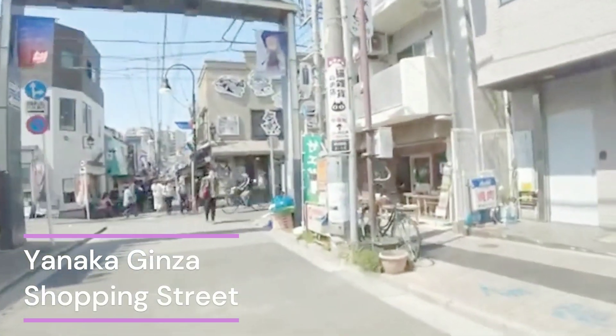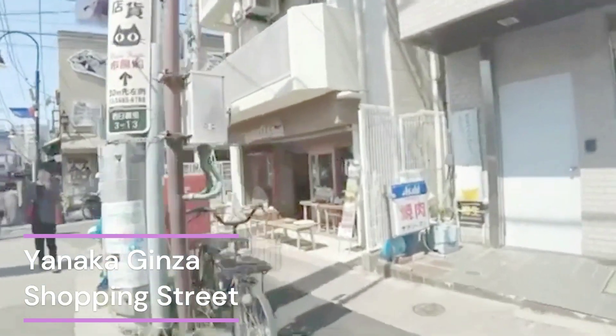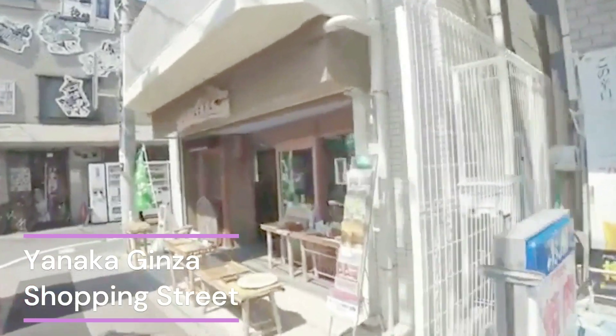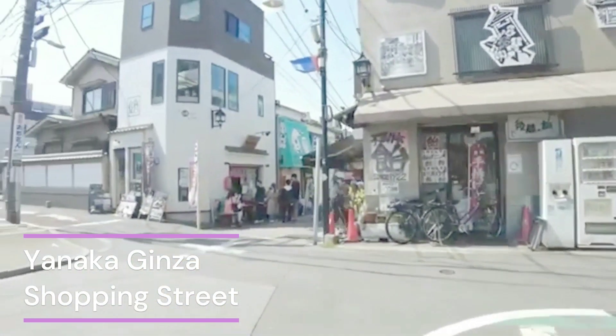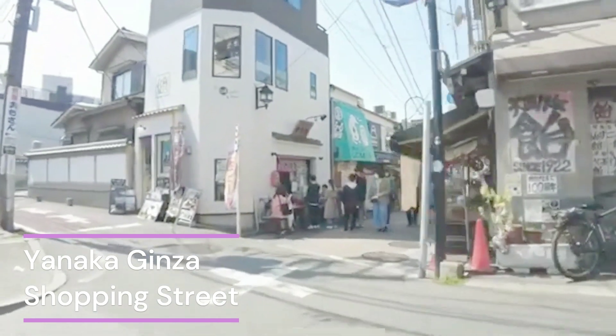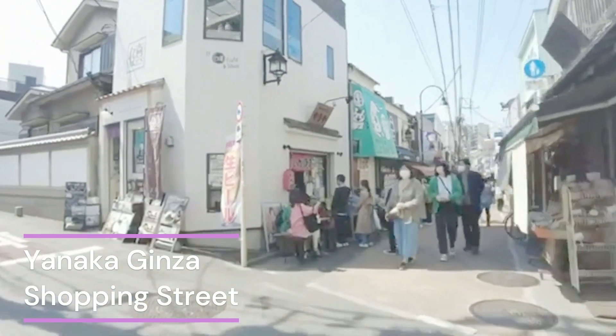Good day! Welcome to our journey through one of Tokyo's hidden gems, Yanaka Ginza Shopping Street. I'm your guide Hana, and today we'll be strolling through this charming, nostalgic district in the heart of Japan's bustling metropolis.